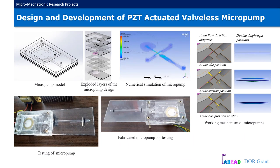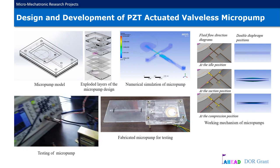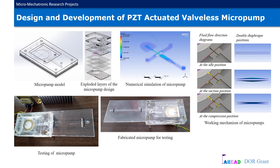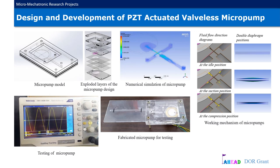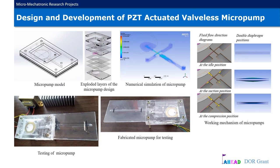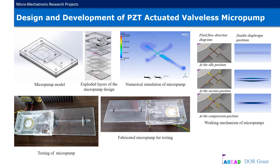Design and development of a piezoelectric-actuated valveless micropump. Considering microfluidic applications, there is a common need to transfer small fluid volumes from one place to another. Micropumps are devices that can control and manipulate small fluid volumes. At the Center for Advanced Mechatronic Systems, we have successfully designed and fabricated a piezoelectrically actuated valveless micropump. The designed micropump is based on a nozzle-diffuser type valveless geometry. A significant highlight of this research is that two piezoelectric diaphragms are integrated to enhance the actuation. Numerical simulations have been performed successfully and validated with experimental results.